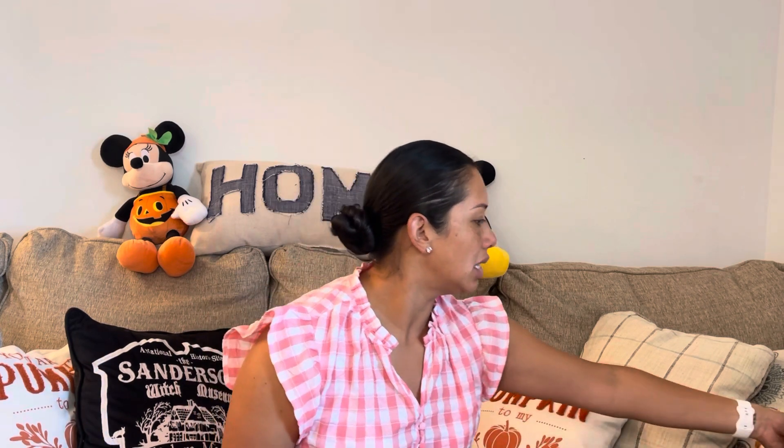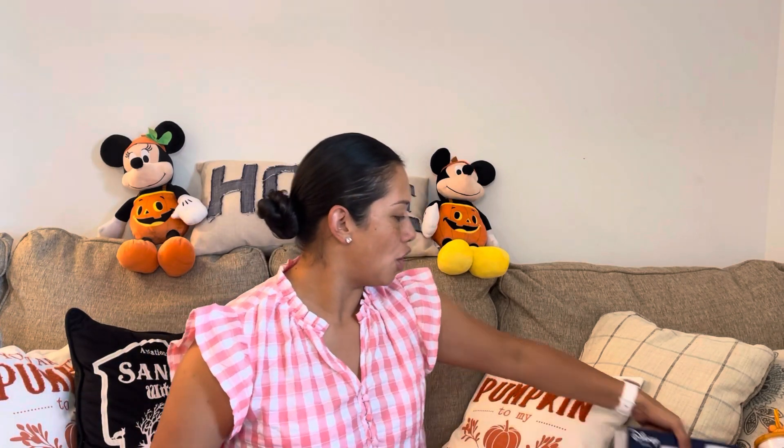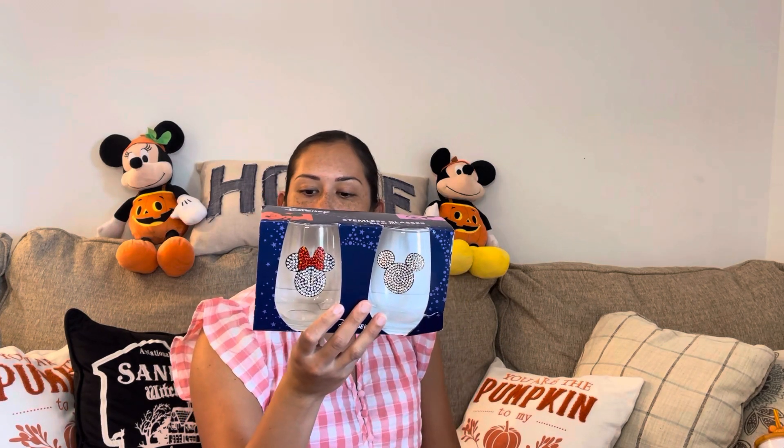The next item I found was this set of two espresso mugs — the Mickey and the Minnie. I already have a set, so I'm thinking this will eventually be one of my giveaways. Let me know in the comments below if you'd like this to be in one of the giveaways — maybe once we hit a certain milestone. I've never seen these stemless glasses before. Set of two — there's a Minnie with her bow and a Mickey — and these were from HomeGoods for $15. I thought that was cute for a little tablescape.